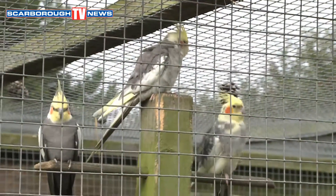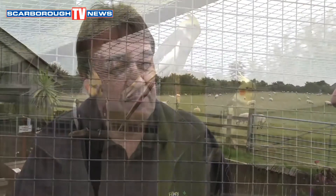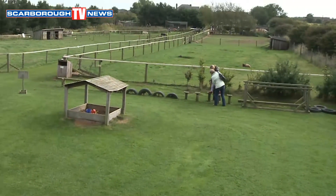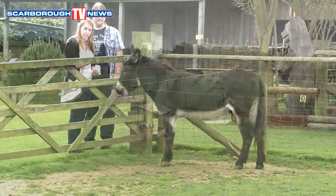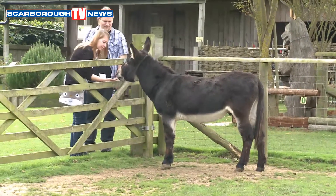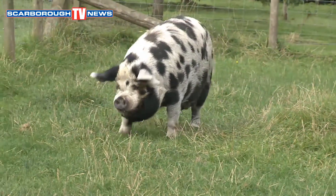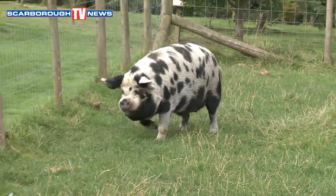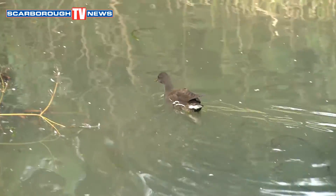So what gave you the idea to have loads of birds and animals? Well, from as long as we've been married, we've always had animals and birds in the gardens. And then when we moved here, we decided we'd like to do a business for my wife. When we went to visit with our children on holidays, we always used to go round this type of attraction and thought something like this would be ideal.